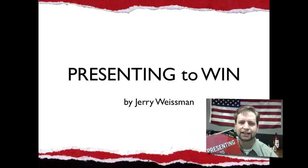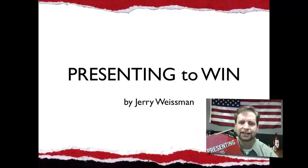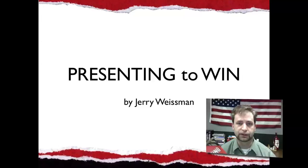Today we're talking about Presenting to Win by Jerry Weissman. This is just a series of fabulous books that I've read that are so worth reading. Let me tell you a little bit about the benefits of this book.